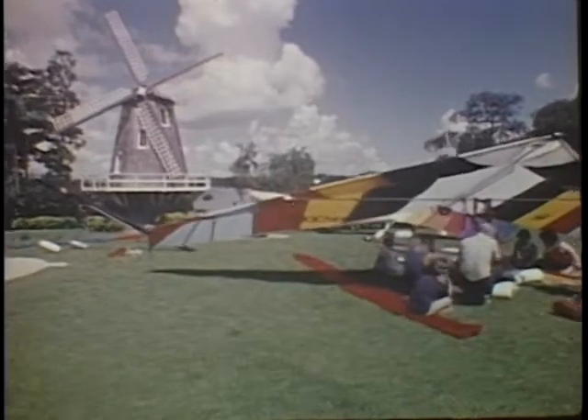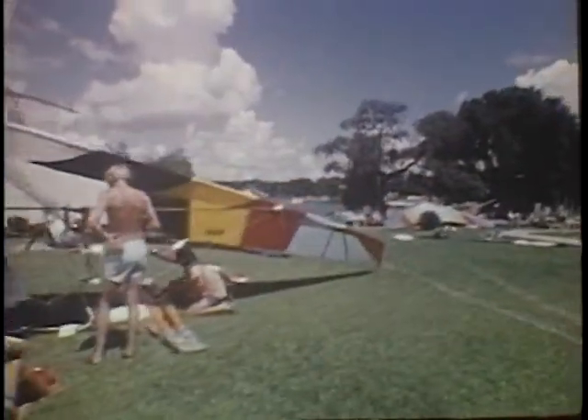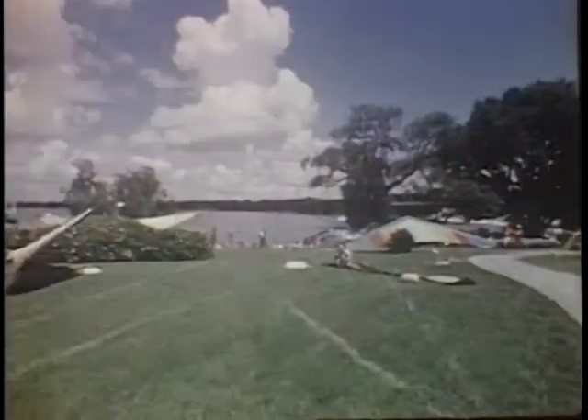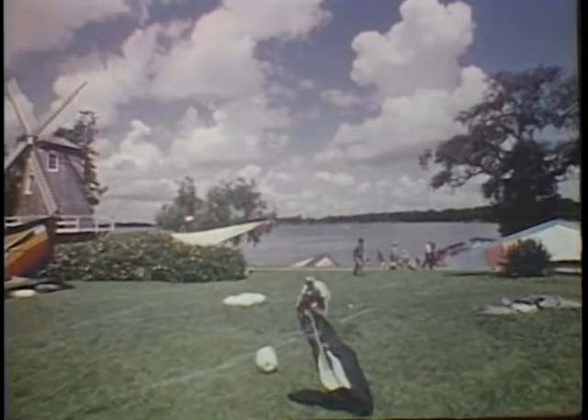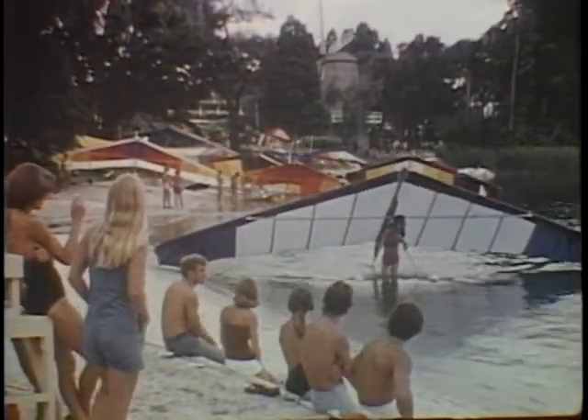Sixty of the world's best kite men gather in Florida annually at Cypress Gardens for the World Cup Delta Glider Championships. The contestants have all qualified ahead of time for this final confrontation, a five-day tournament that tests nerve, stamina, and skill — a match among champions from far and near. In this new exciting sport,